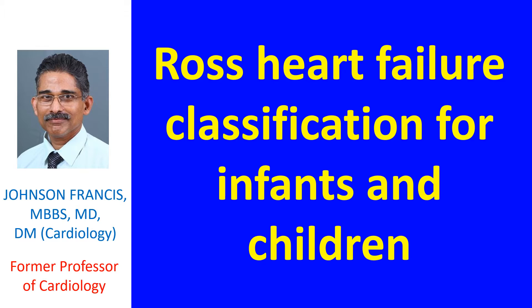Ross et al. tried to determine which variables most accurately define congestive heart failure in infants. 41 patients with a median age of 2.5 months were graded by 4 pediatric cardiologists for the presence and severity of congestive heart failure based on several parameters.